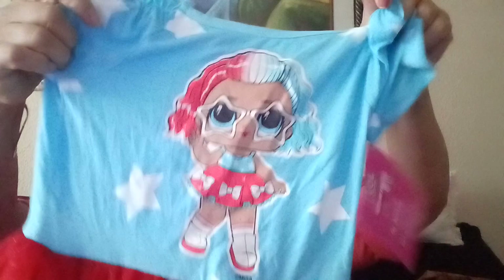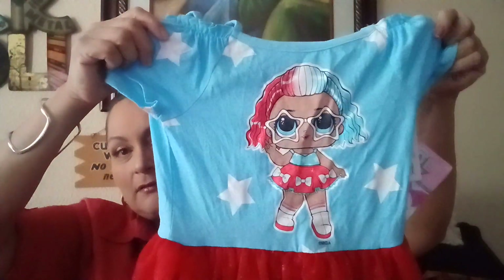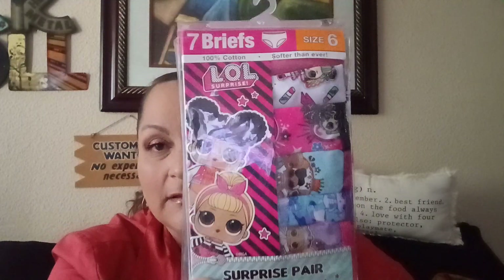I found this LOL girl's dress — look at the bottom, the bow ties. There's the top. It's brand new with tags, come on over and pick that up. I also found LOL little girl's underwear — brand new, size six, seven briefs, new with tags. I popped it open but it's never been worn.